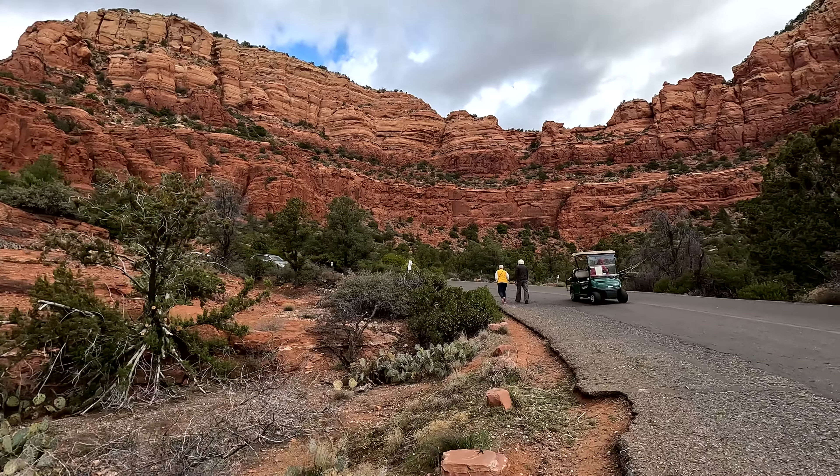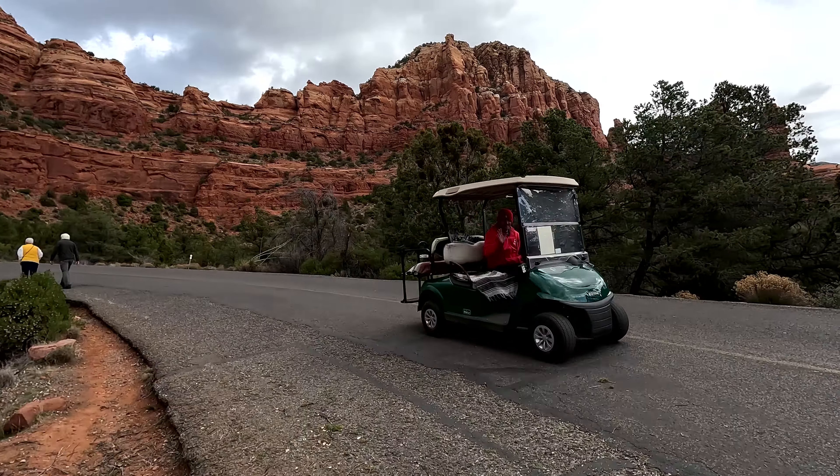If you're a fan of architecture and Frank Lloyd Wright, this was built by one of his students. They do have golf cart rides available if you have to park at the bottom because you can't find parking at the top — they are free and run during the hours that the chapel is open.